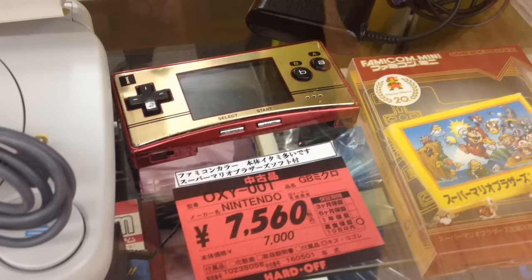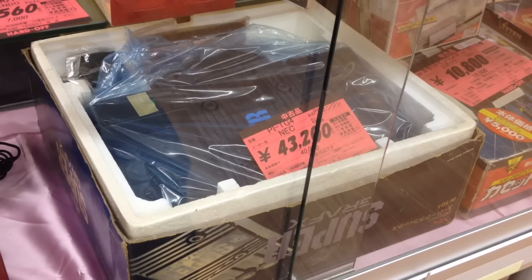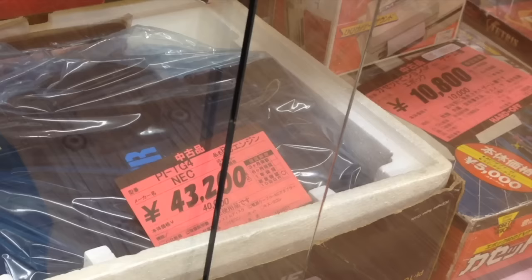This rare Game Boy Micro Famicom variant comes with a copy of Super Mario Bros. to the right and costs a little over $70. Complete and in wonderful condition is a Super Graphics, a souped-up PC Engine console with an incredibly small library of games. The console is exceedingly rare though, so it's going to cost you $400.